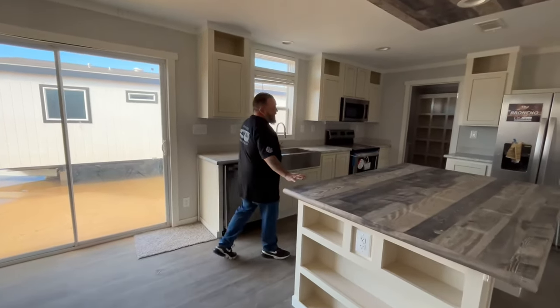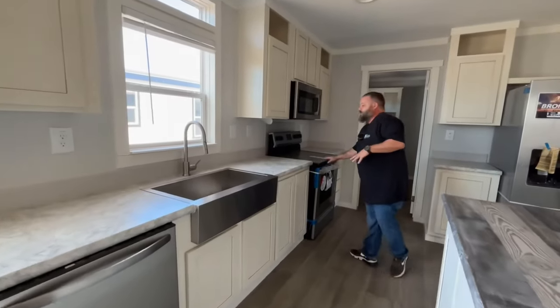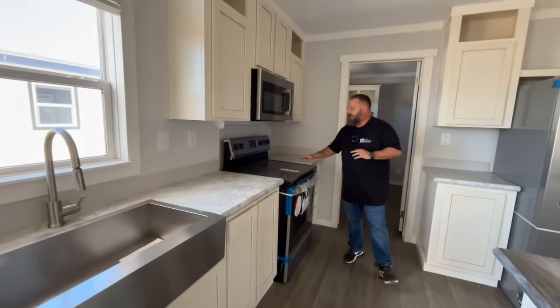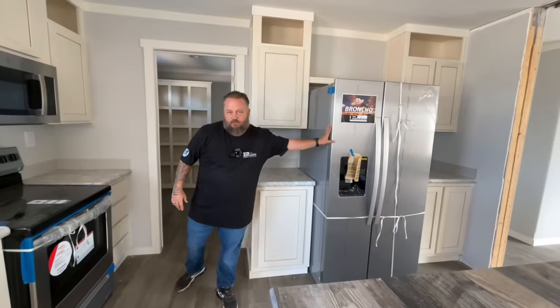Look at the antique white cabinet package — really makes this house pop. You've got a Frigidaire appliance package with a five-burner smooth top stove and your side-by-side stainless fridge.